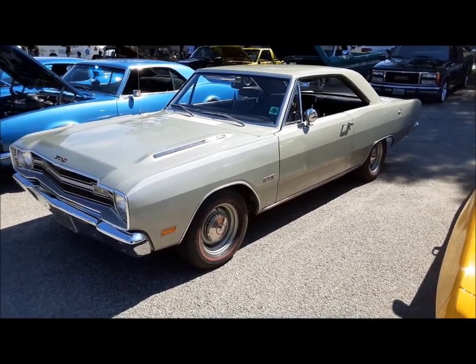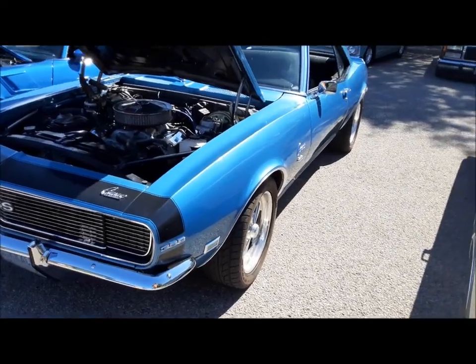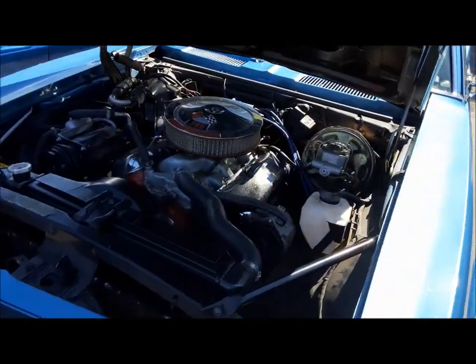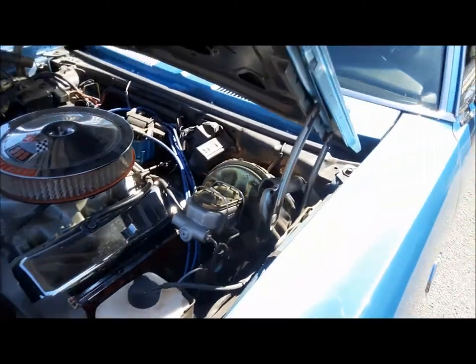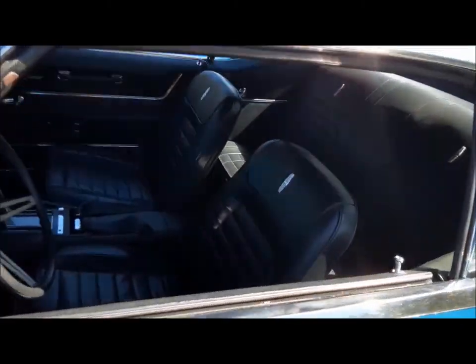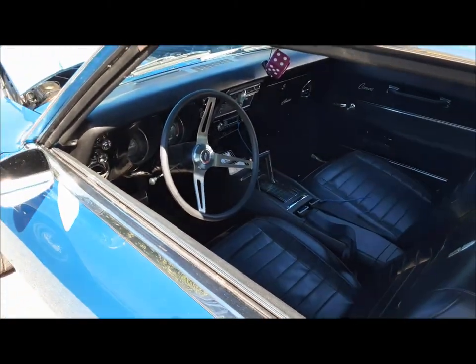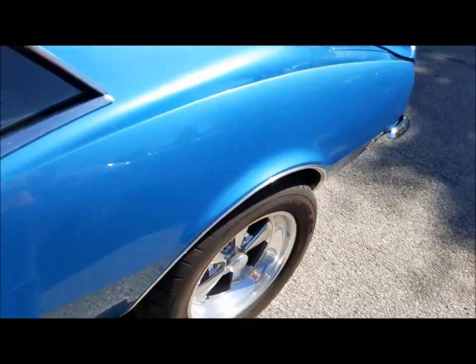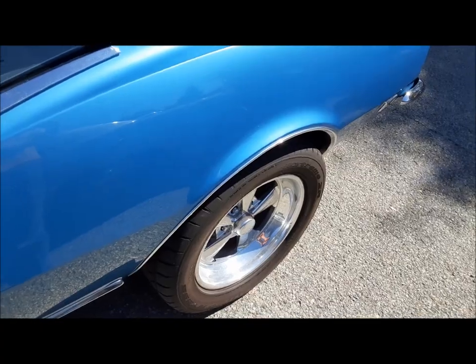My obligatory GTS shot. Nice '68 Camaro with a big block in it — air conditioning too. Disc brakes. Horseshoe shifter. Look at all the gauges in the console. These were really nice. Big buns on the back.